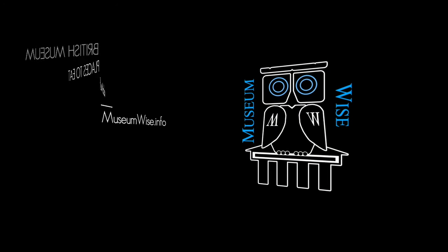I hope you found this short tour useful. Do check out more at museumwise.info. I'm Paul McLean and thank you for joining me.